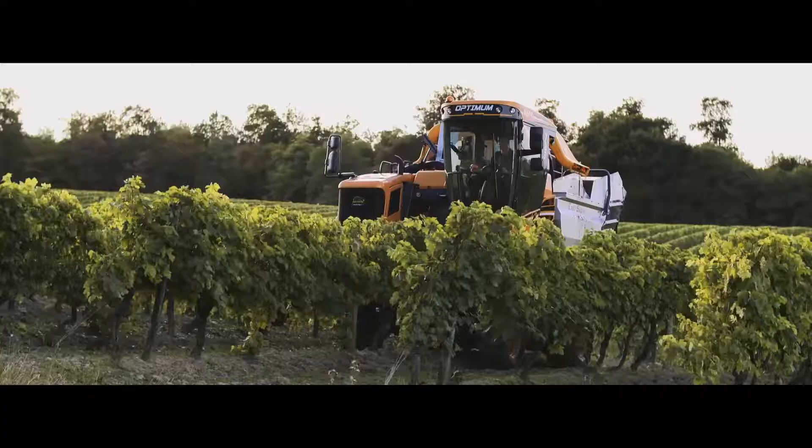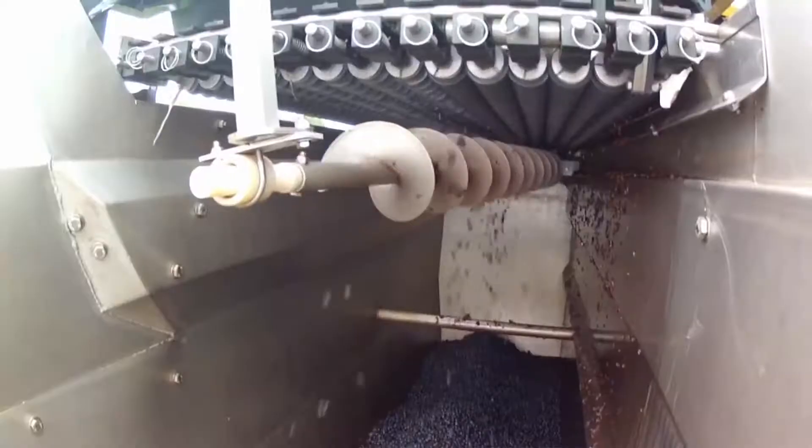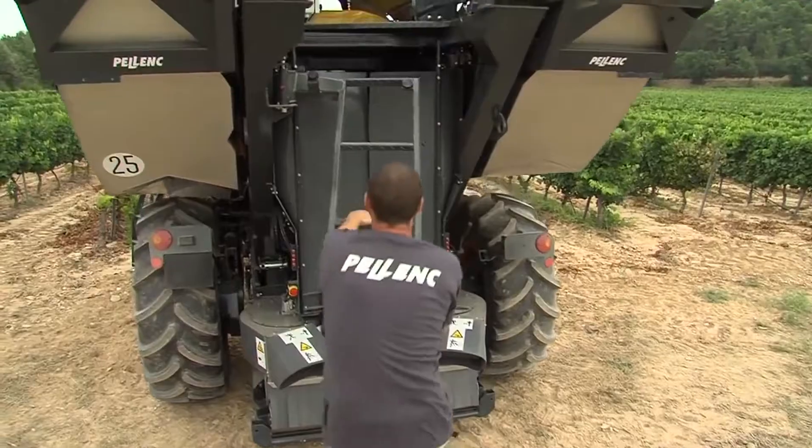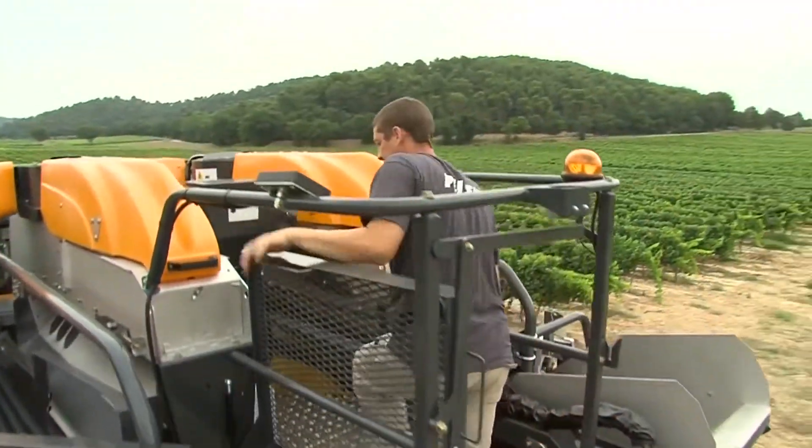Also, the harvester can plow the land between rows of grapes, removing weeds. Harvesting with Palenq Optimum is fast and completely eliminates the need for manual labor wherever grapes are harvested for the purpose of further processing rather than sale.